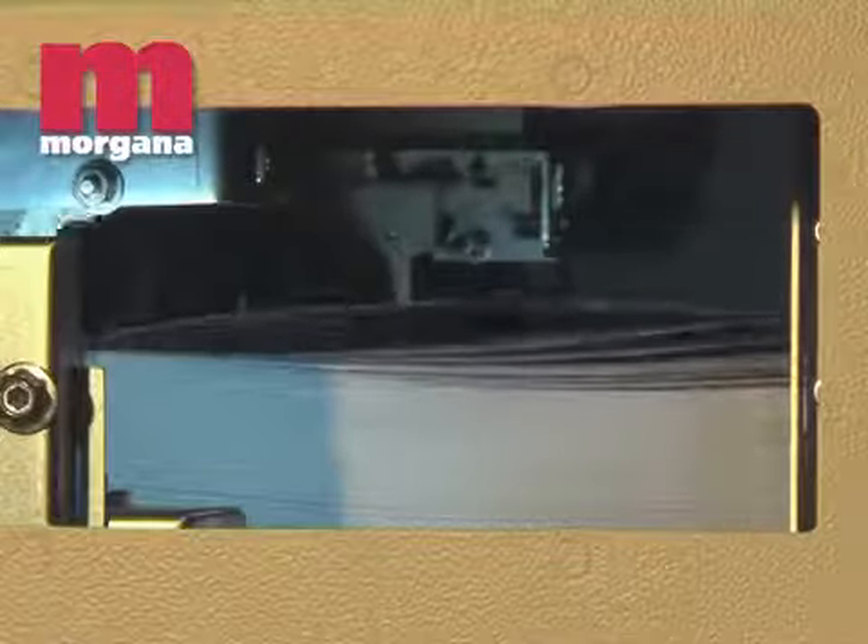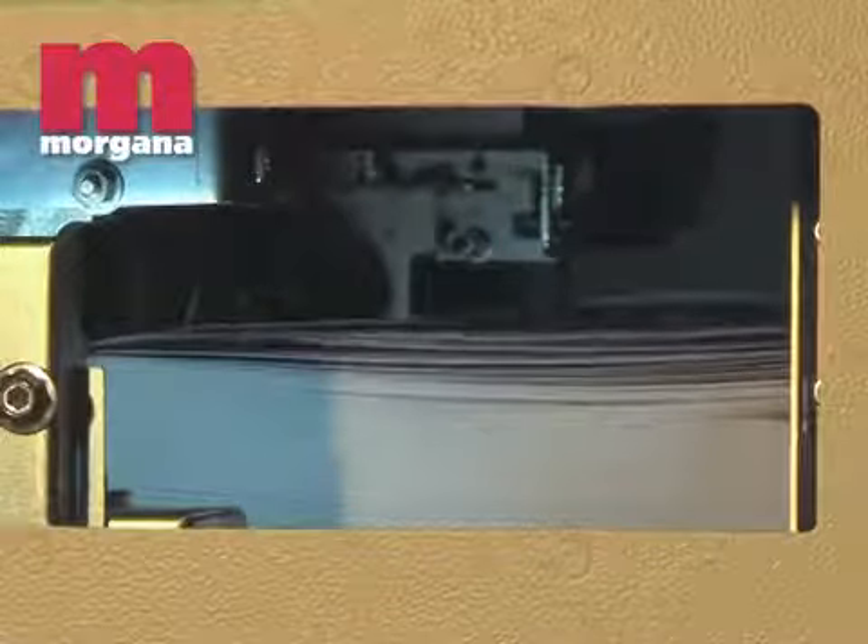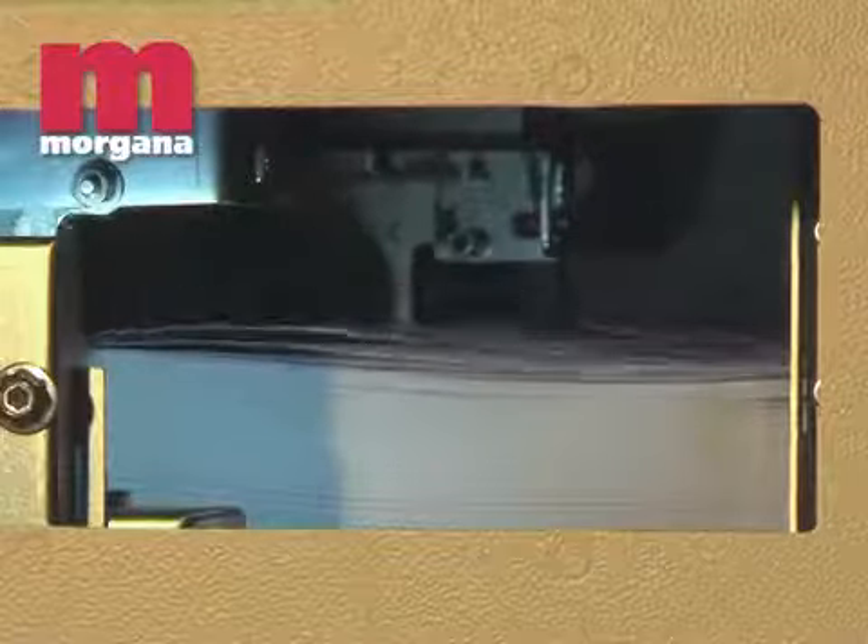Each bin can be loaded with up to 270 millimetres of paper, giving a total loading capacity of up to 540 millimetres.